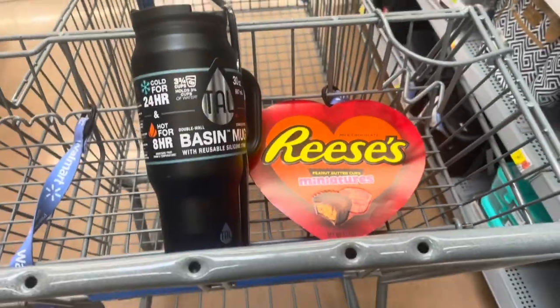So far this is what I got. I tried to go to the Valentine's section but he was there, so now I gotta figure out somewhere else to go.